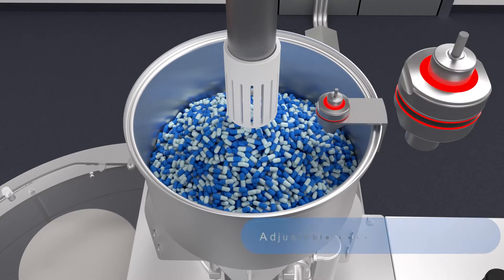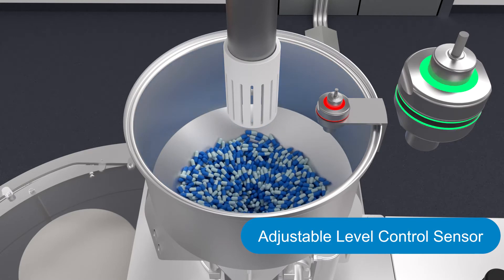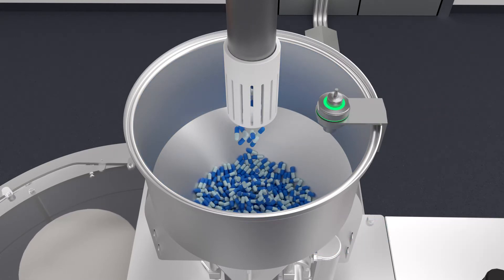The receiving hopper uses an adjustable level control sensor to prevent overfilling and to automatically call for more capsules when they reach a low level.